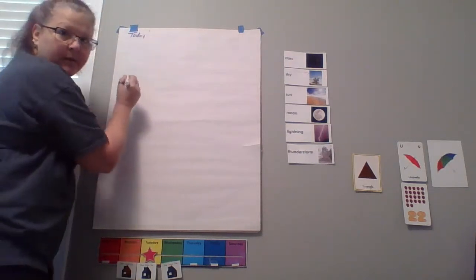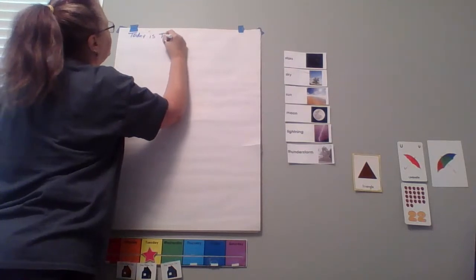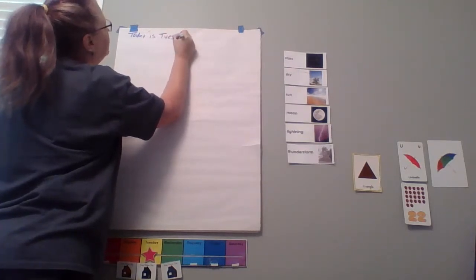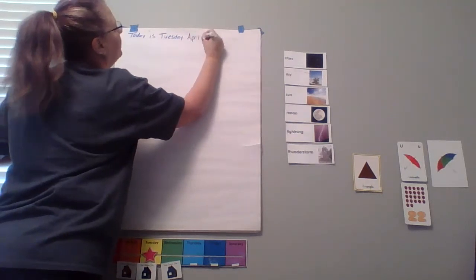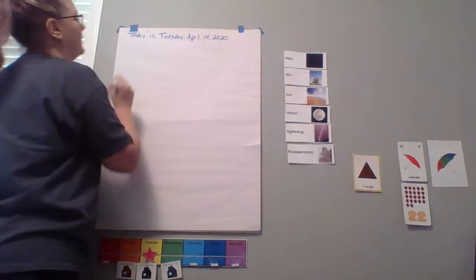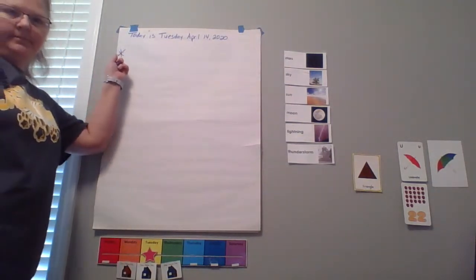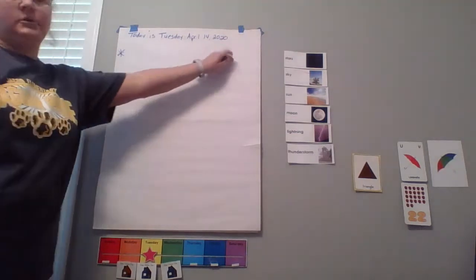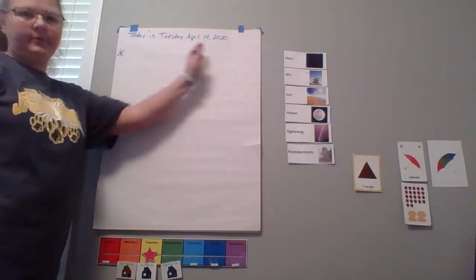Today — say it with me — today is Tuesday, April 14, 2020. And how do we always start reading? From left to right. How do we start writing? From left to right. Good job.